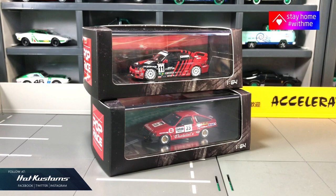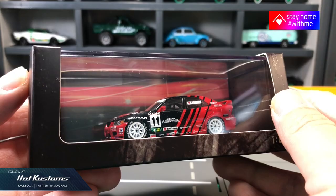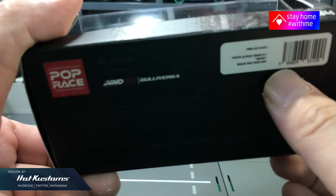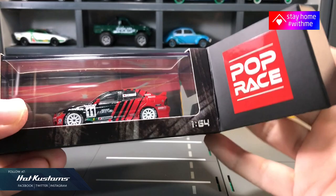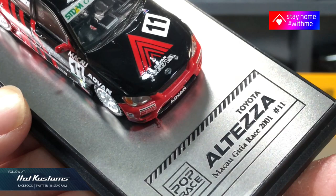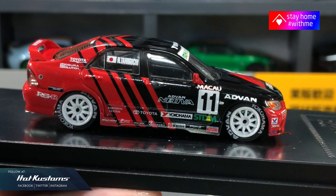Both castings in 1:64 look very presentable inside the display case. Now let's take a closer look at the Toyota Altezza. On the side you can see the Pop Race logo — it's a collaboration between Pop Race and Eno64. On the base you can see the details for the casting. Very nice and sleek, and you can see the Pop Race logo and the Altezza name engraved on the base.